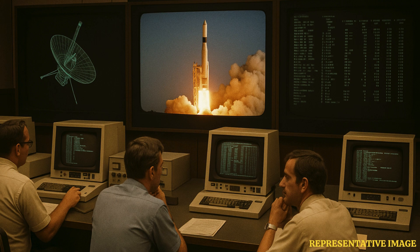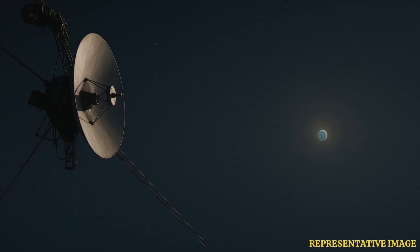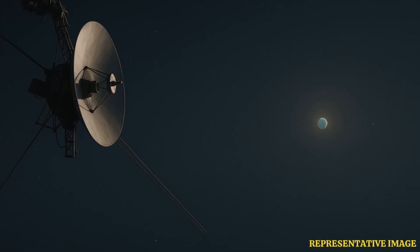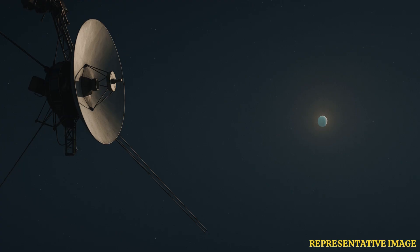After nearly five decades, Voyager 1 is still in touch thanks to meticulous engineering, the DSN's precision, and careful power management. As long as its RTGs produce enough electricity and its antenna stays aligned, this faint radio whisper from beyond the planets will keep crossing the light-day gulf, delivering humanity's most distant scientific reports from the space between the stars.